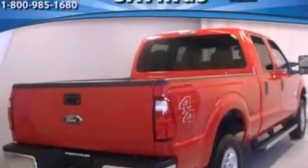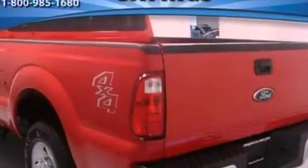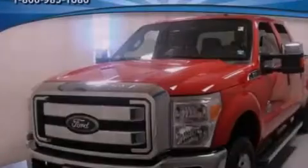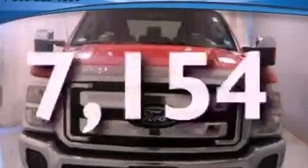Features include a low-tire pressure indicator, traction control and stability control systems, front and rear reading lights, a trailer hitch receiver, an engine immobilizer theft deterrent system, an anti-lock braking system, side curtain airbags, and door reinforcement beams. This vehicle has fewer than 8,000 miles on the odometer.